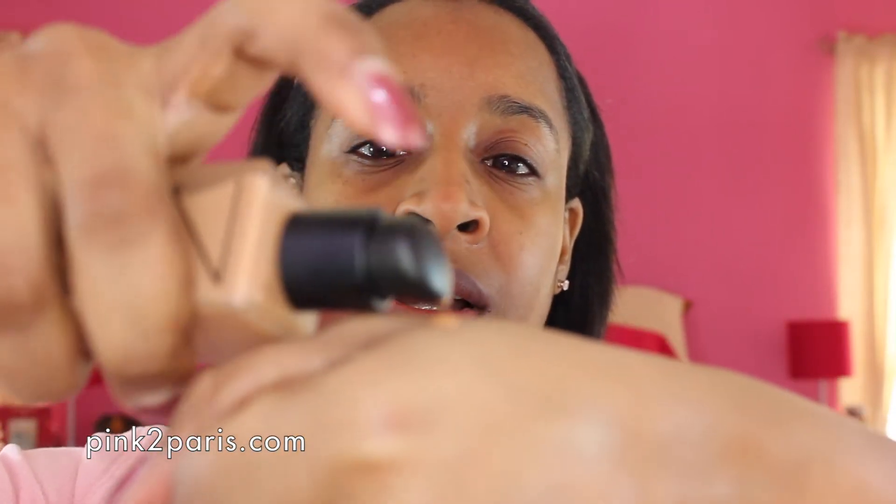The foundation I'm going to use is the NARS All Day Luminous Weightless Foundation in the color Cadiz. I got it about two weeks ago and I've been using it constantly. It's a very liquid foundation so you need to shake it a lot, but a little goes a long way. I'm interested in evening out my skin tone — I have a little discoloration from some old acne scars. Even though it's a liquid foundation, it's got kind of a dry feel when it goes on and it dries very fast.